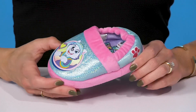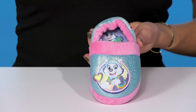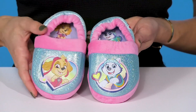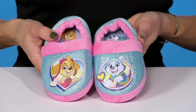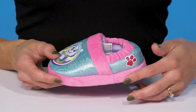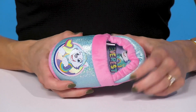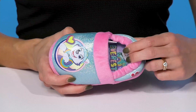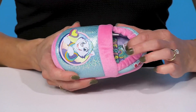Let your little one relax in comfort and style when they rock these adorable slippers that have Paw Patrol friends. They sport Everest and Skye, which are so adorable with the glittery features. They have a contrasting midsole and collar that are really soft and cozy, with a scrunchy feel on the back of the foot to really help lock their feet in and give them additional comfort.